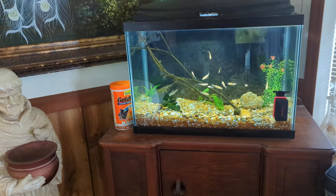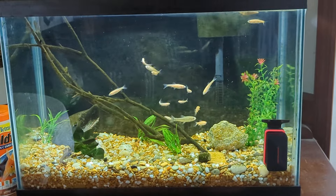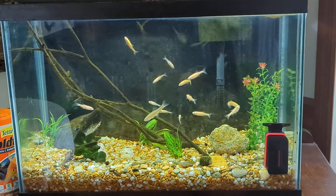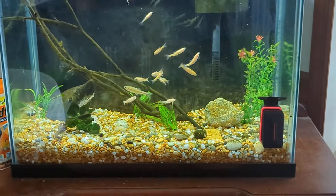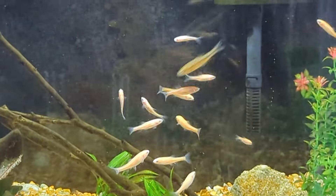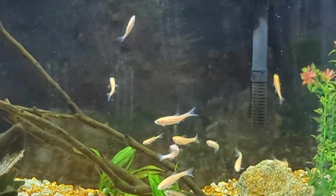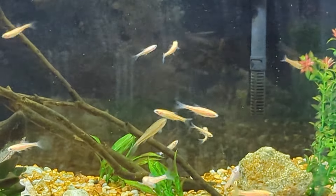I thought I'd do a short video of Albert's minnows. They are doing good — he's had them for a few months now. He bought some for the other tank, in there with the big goldfish. I'll walk in there just a second and show you those.